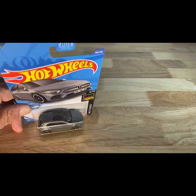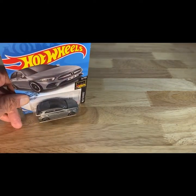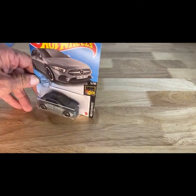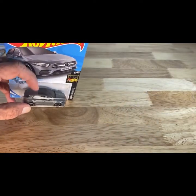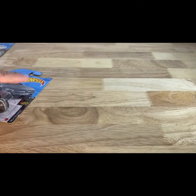This next one is a 2017 copyright, so 2018 release of the 2019 Mercedes-Benz A-Class in gunmetal. I think this is probably one of the better looking versions of this, in my opinion.